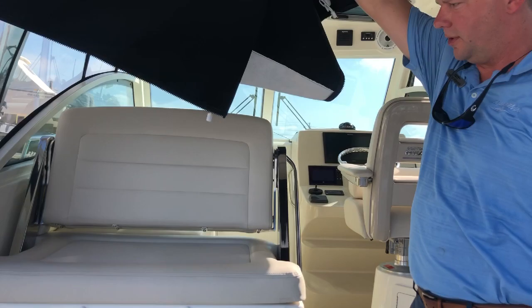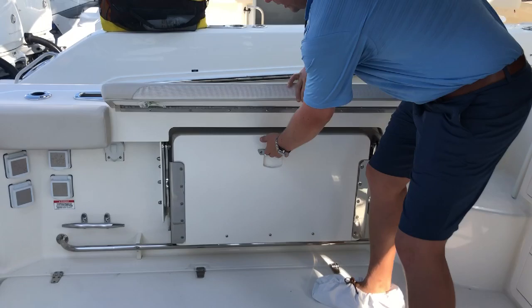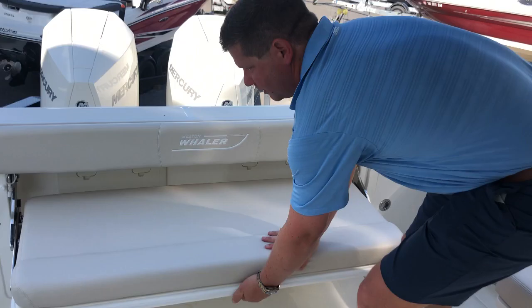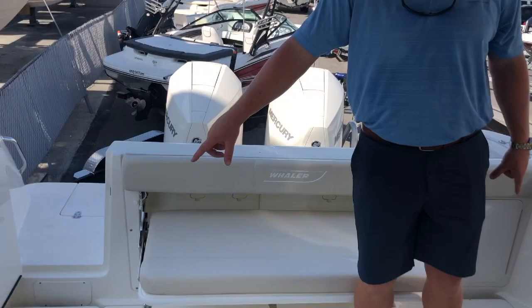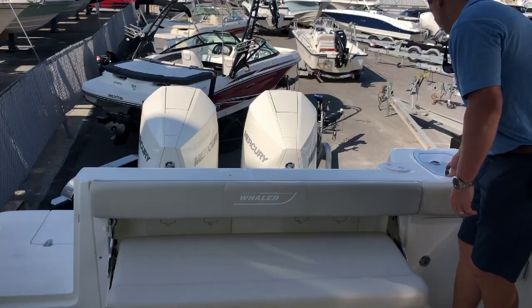For more comfort back here, we have a port-side cockpit seat that folds out, and then a really nice aft bench seat that folds out. You can add a cockpit or cocktail table that mounts right here, so now you have another whole set of entertaining space in the back of the boat. You've got dual fish boxes on the port and starboard sides, and then your big 20-gallon live well right on the transom of the boat.